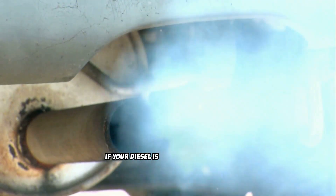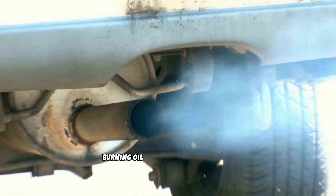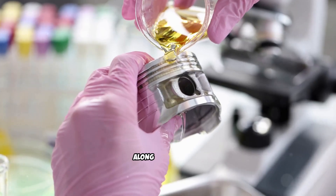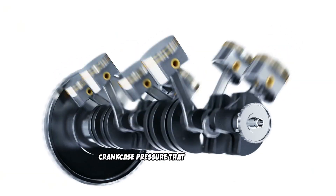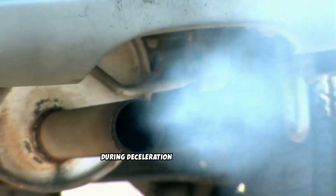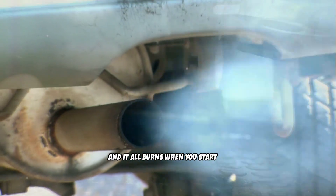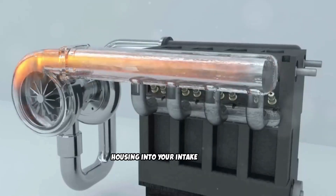Blue or blue-gray smoke. If your diesel is blowing blue smoke, you're burning engine oil, and that's never good news. Blue smoke has a distinct appearance and usually comes with a characteristic burning oil smell that's hard to miss. Worn piston rings allow oil to slip past into the combustion chamber where it burns along with the fuel. Worn valve seals let oil seep down the valve stems into the cylinders. Overfilled engine oil creates excessive crankcase pressure that forces oil past seals and into the combustion area. A faulty turbocharger with worn seals allows oil from the turbo's bearing housing to be sucked into the intake and burned. Blue smoke often appears most noticeably during deceleration or when you first start the engine after it's been sitting, because oil has time to pool in the cylinders when the engine is off. The turbocharger is a common culprit in modern diesels — when turbo seals fail, oil gets pulled through the compressor housing into your intake system. You might notice oil residue in your intercooler pipes or intake manifold if this is happening.